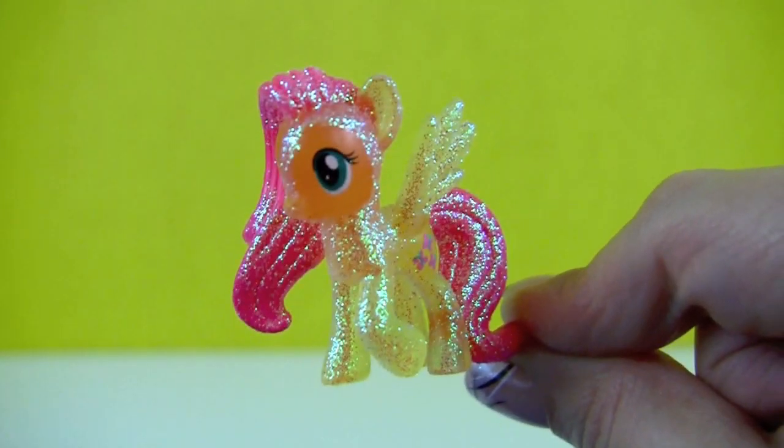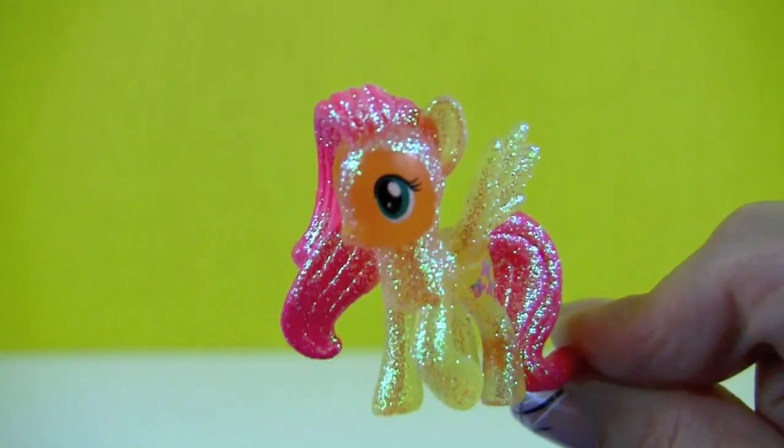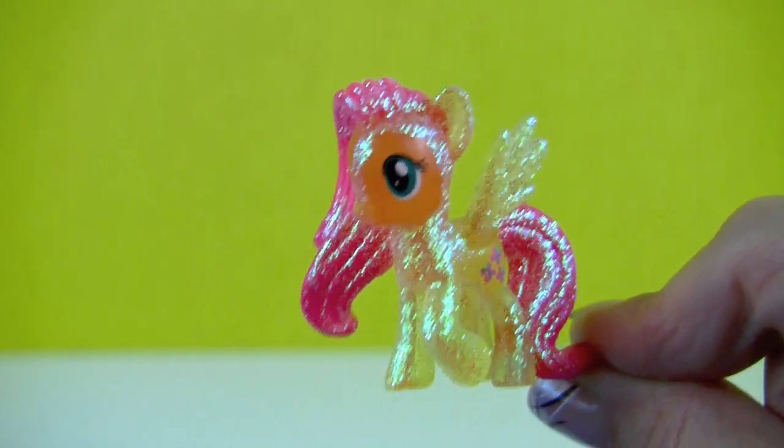Hi, my name is Fluttershy and I love all my friends, including you! Mwah! Bye!